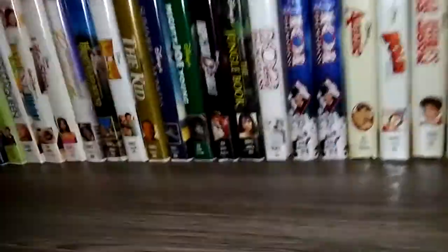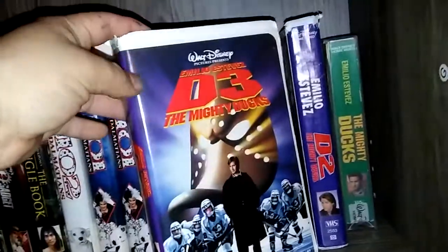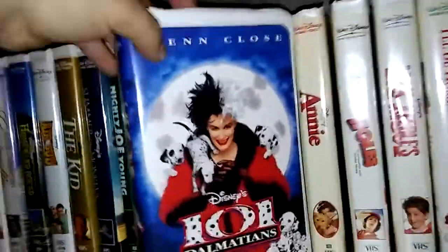Then we got The Love Bug. My Favorite Martian. The Princess Diaries. The Mighty Ducks. Mighty Ducks 2. Mighty Ducks 3. I'll Be Home for Christmas. Max Keeble's Big Move. Holes. Annie — this one's from 1999, and I know there are a few different versions but this is the only one I have. Then I have two copies of 101 Dalmatians. Here's 102 Dalmatians. All three of those are the live-action ones.